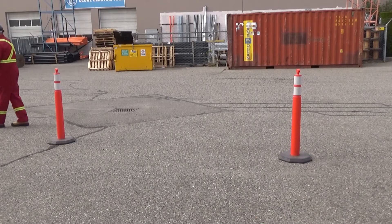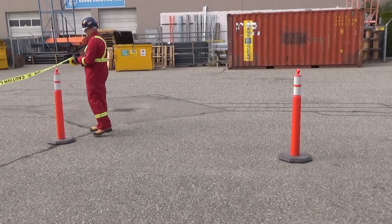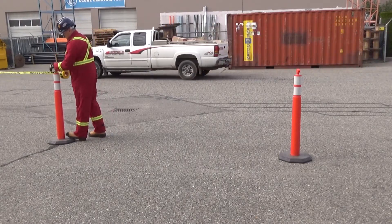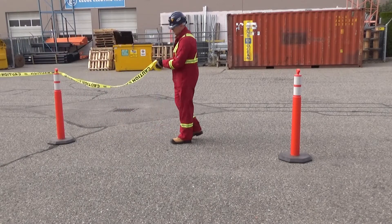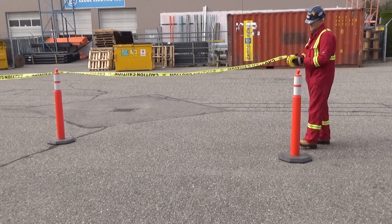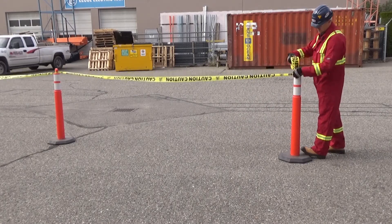If a worker could be caught between a moving part of the equipment and another object, an employer must restrict entry to the area by workers or require workers to maintain a clearance of at least 600 millimeters between the powered mobile equipment and the object. Barriers may be needed to ensure unauthorized personnel do not enter the lift area or the path of travel while the load is being lifted and moved.